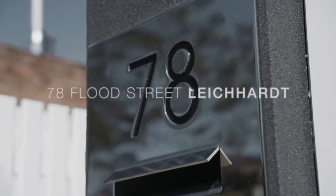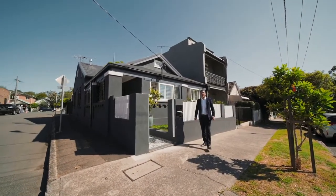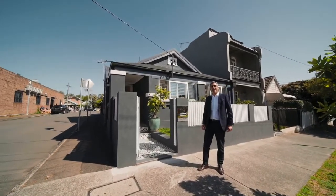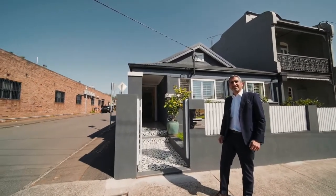Every now and then the opportunity arises to purchase a beautiful home that's been completely renovated, only seconds to the famous Norton and Marion Streets of Leichhardt — and I think we've got it here. Welcome to 78 Flood Street, Leichhardt.